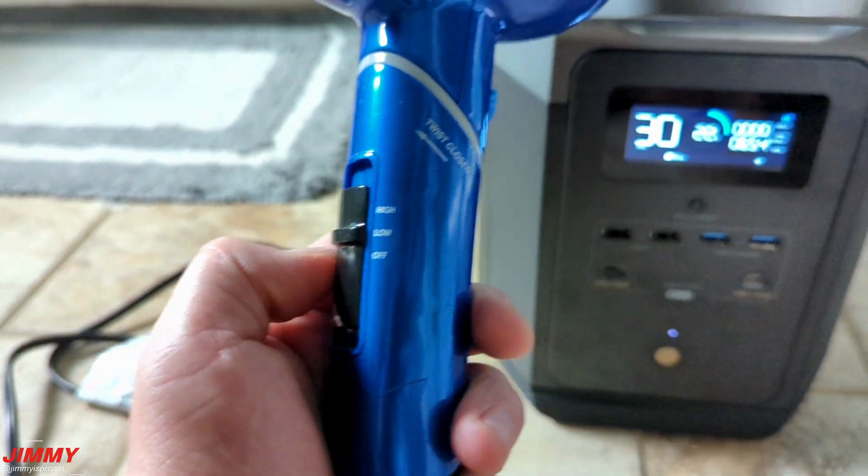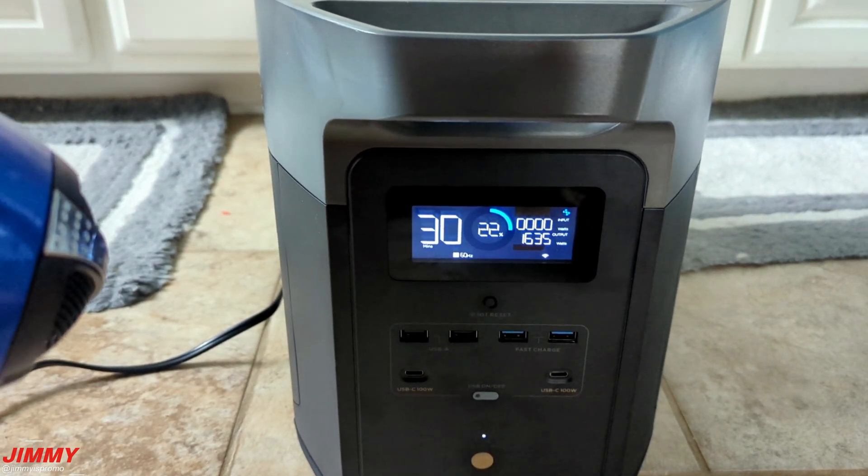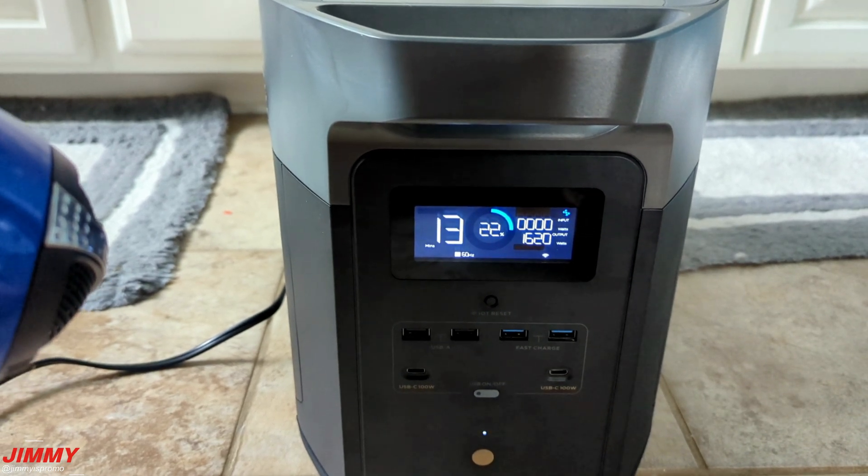The hair dryer is super powerful — you can switch between high and low and see the wattage change on the machine. This is the final test to see how long it would take to fully drain the unit and what happens when the power is completely gone.